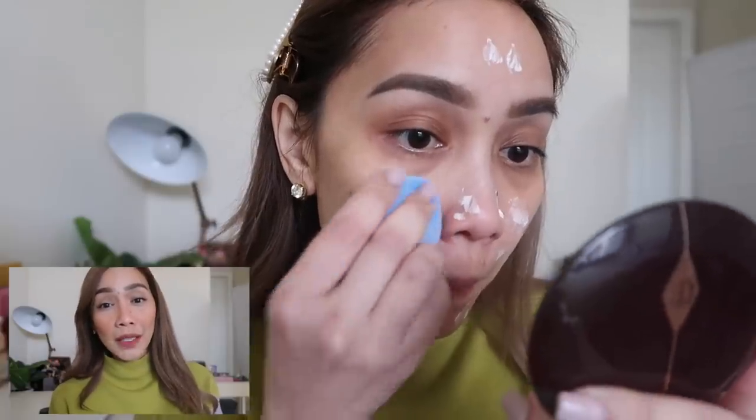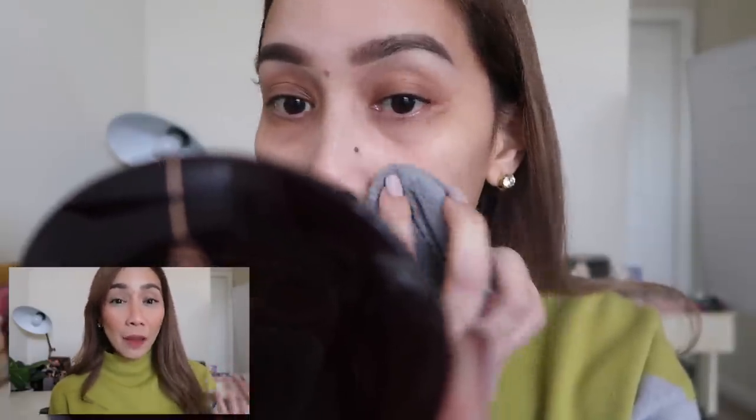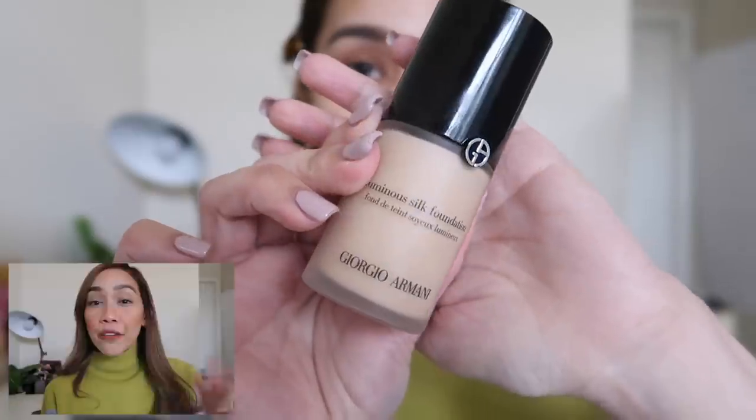For primer, I noticed no difference at all — it doesn't matter what tool I use: my hands, a brush, the Blendiful, or the sponge. For foundation though, take note — this is not a regular sponge, it has microfibers, so the Juno and Co deposits foundation more thickly onto the face.